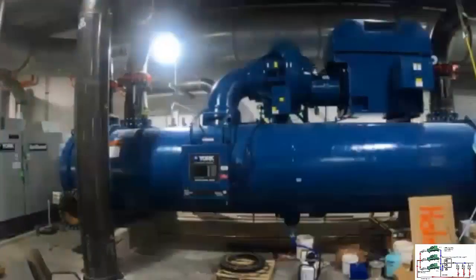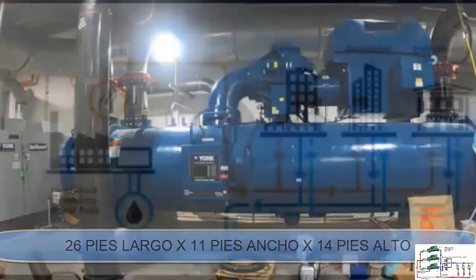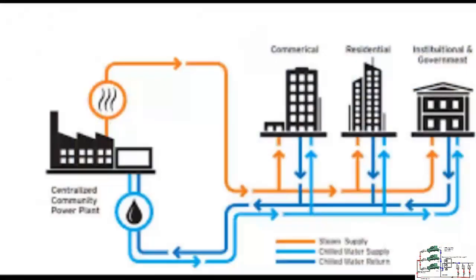The dimensions of each chiller are considerable: 26 feet long, 11 feet wide, and 14 feet high. These units were transported from Texas to Qatar to assemble the world's largest water chiller air conditioning plant.